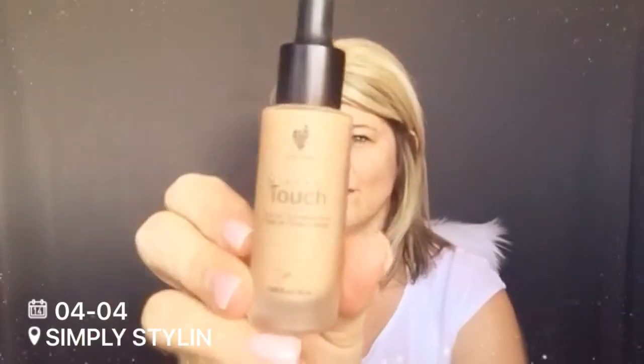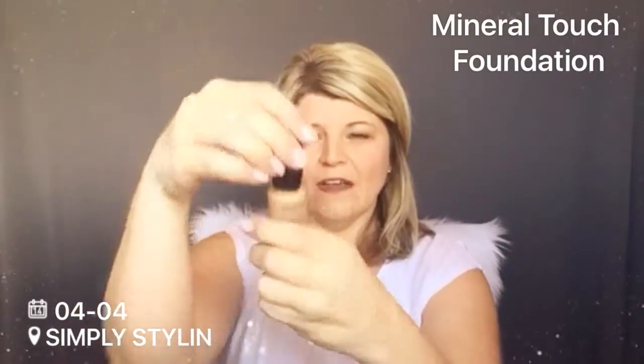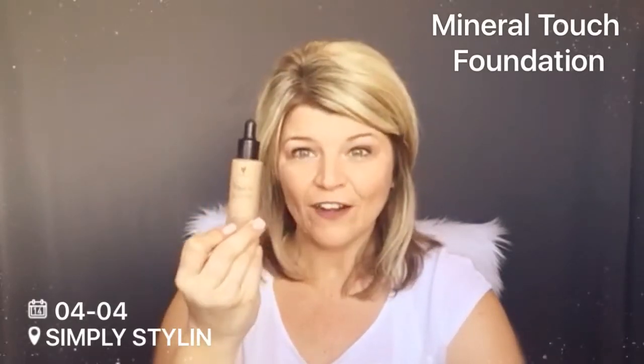On to makeup — anybody that knows me knows I love Younique. My number one product is the Mineral Touch Foundation. It's a liquid-to-powder foundation, which I actually have on right now. It has amazing coverage, a flawless finish — smooth and lightweight, it doesn't even feel like you have makeup on. It comes in a dropper style and is coming back off backorder Monday. I'll leave the link below. It's a high-end liquid foundation and I promise you'll love it.